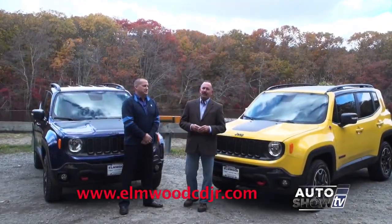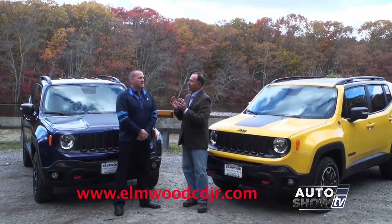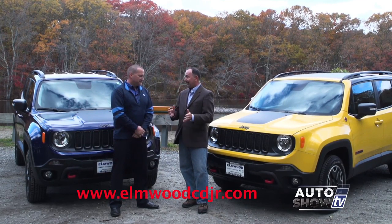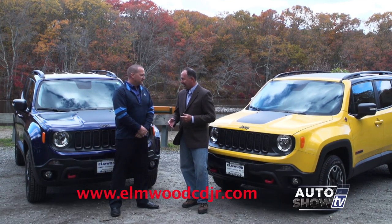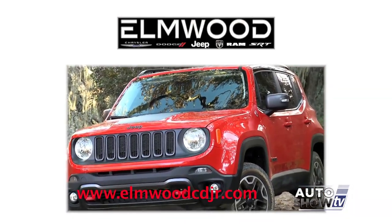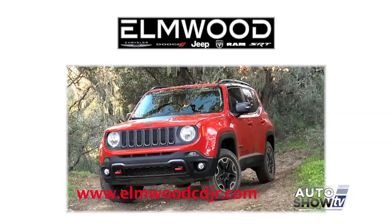We're here with Dennis Freeman from Elmwood Auto Group in East Providence. When the Jeep Renegade first came out, we did a feature on it and we were very impressed. It's been a couple of years now, and the 2017 Renegades are starting to come out. Has it been everything you thought it was going to be?